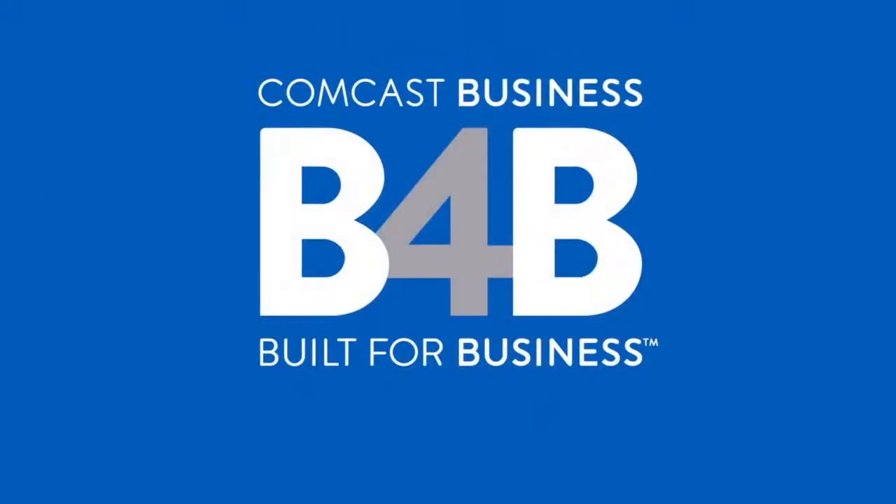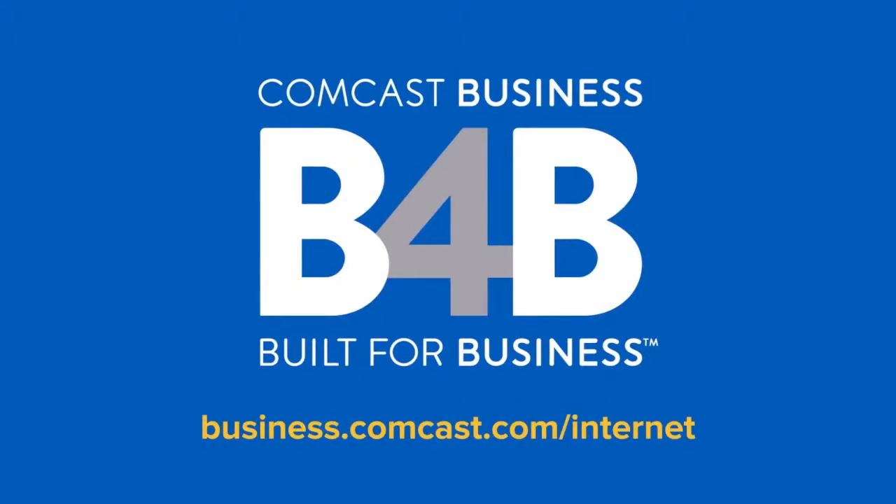Learn more about Comcast Business Internet at business.comcast.com/internet.